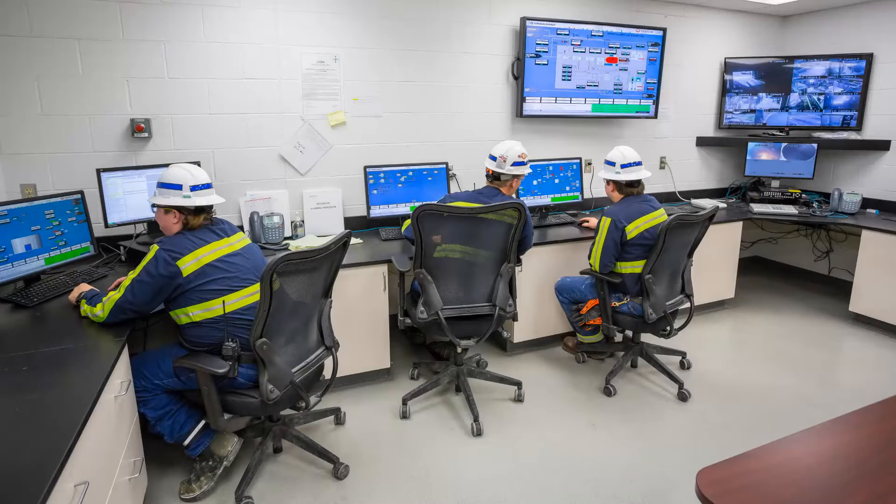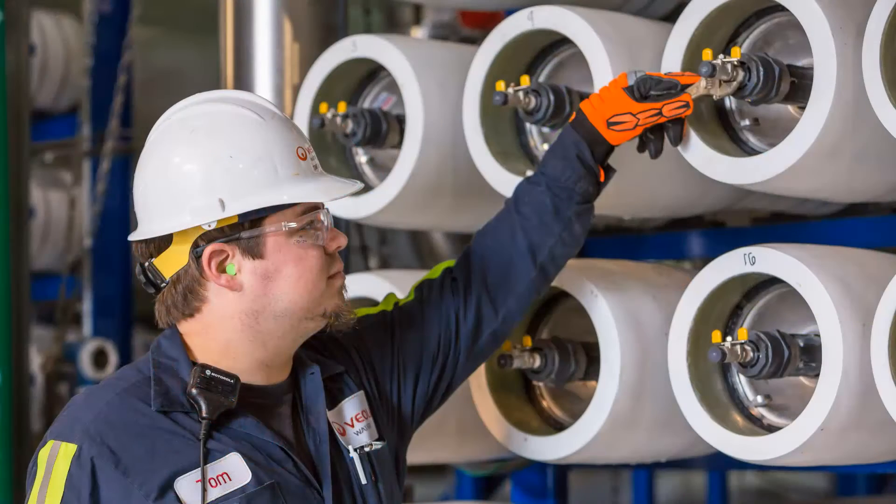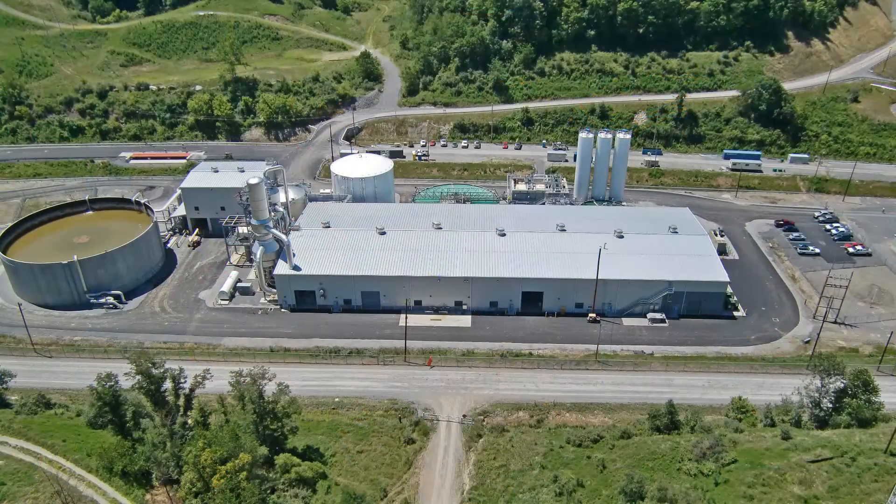To ensure the optimal performance of this advanced water treatment system, Veolia operates the facility. Veolia is proud to partner with the mining industry in its efforts to not only preserve but improve the water quality in this region. This zero liquid waste facility will set the standard for responsible environmental stewardship for many years to come.